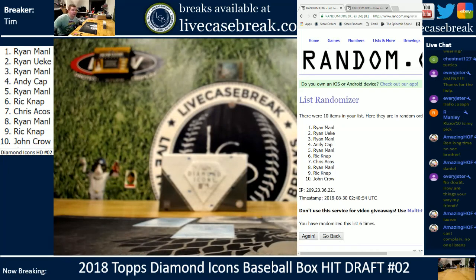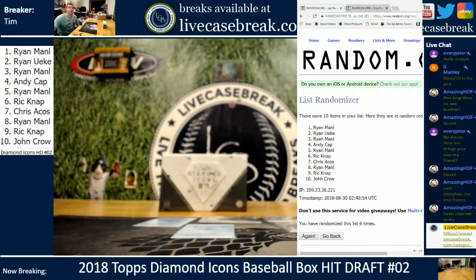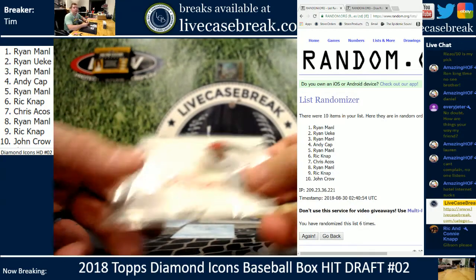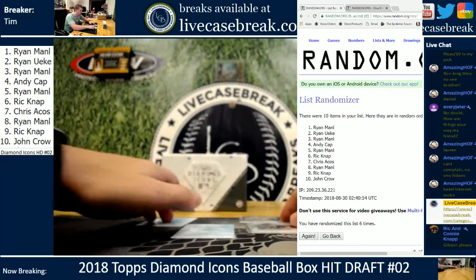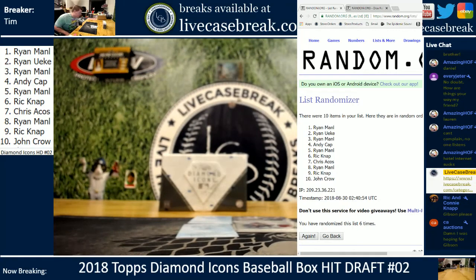We have four spots left on the last random serial number box. Bob Gibson for you, Rick — you got it. Okay Chris, you are up, buddy. If you need to see anything, let me know. Rick, you didn't have anything in the first one. You got Carlton — another excellent pitcher.